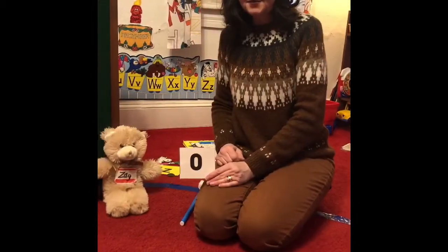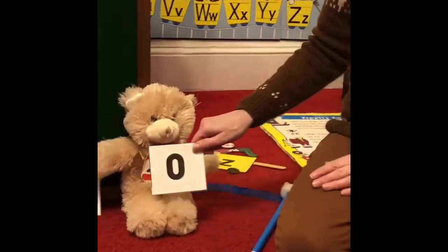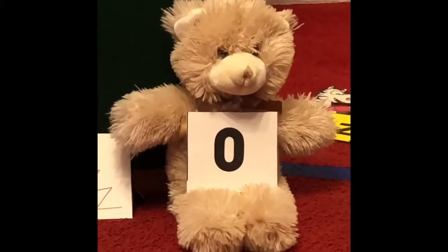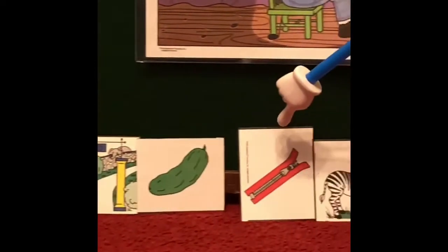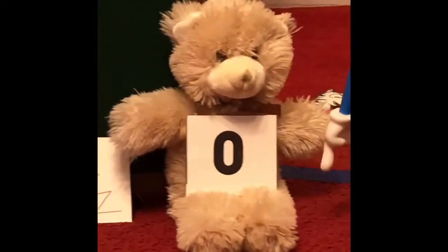The last one is the number that means nothing — number zero. Since I'm right out of room, I'm going to let Zag hold that number zero for me. So we have the zoo, zucchini, zipper, zebra, zigzag, and zero.